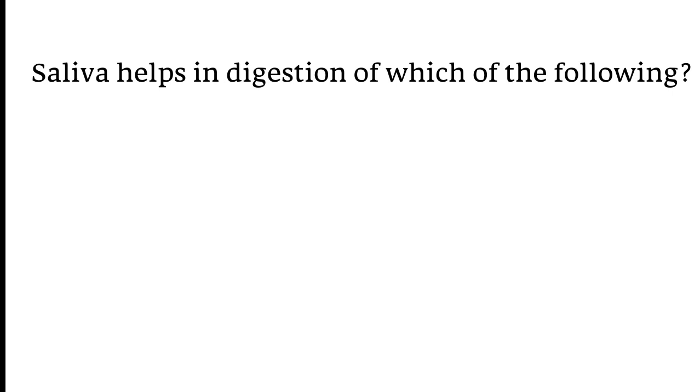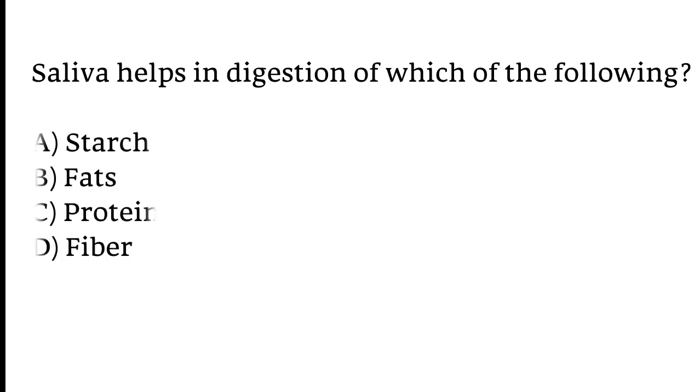Saliva helps in digestion of which of the following? Options: A) Starch, B) Lipids, C) Fructose, D) Fiber. The correct answer is option A. Saliva helps in digestion of starch.